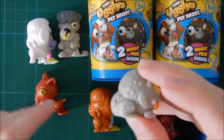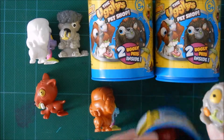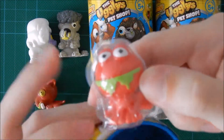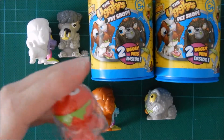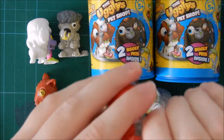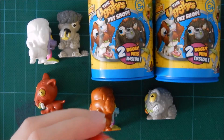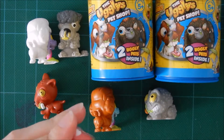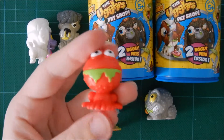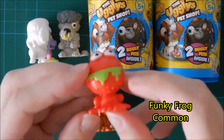This one feels weird. I think this is one of the more rare ones. And then we have this one — it's also taped in. So did I get two really rare ones in one? I need a scissor. This one doesn't feel like the other one, so this one looks more like a frog.